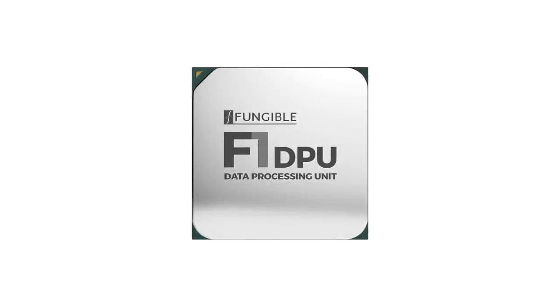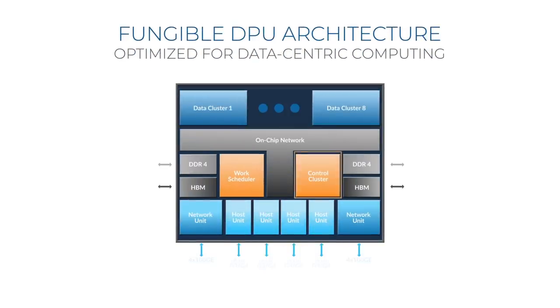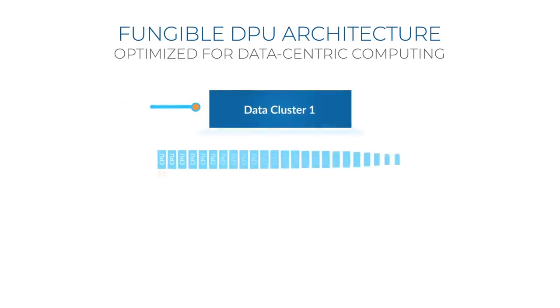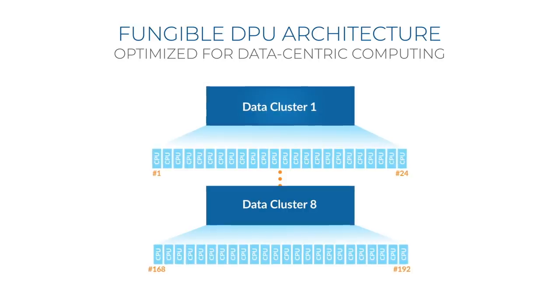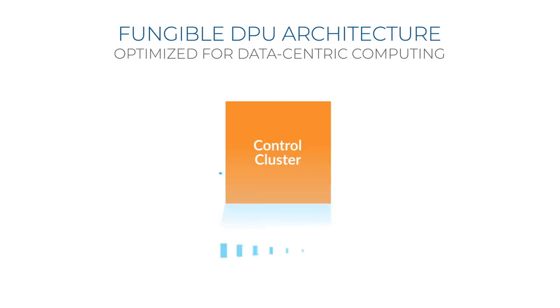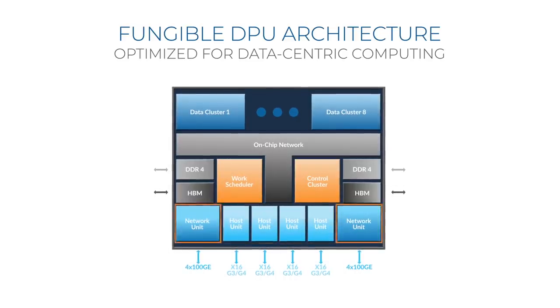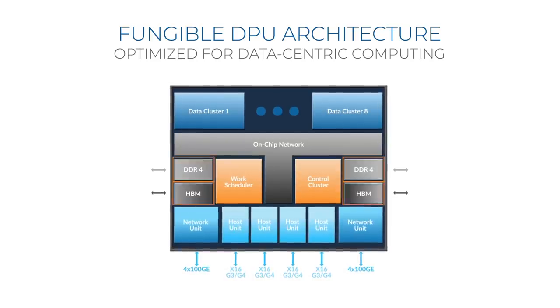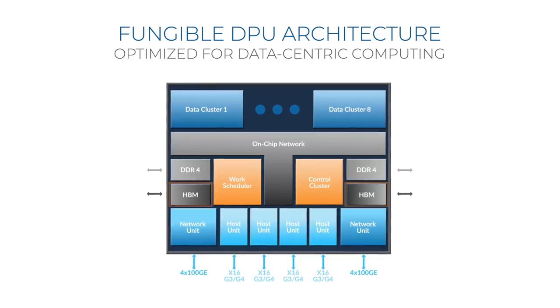The remainder of this talk focuses on the first of two DPUs we have built, the F1 DPU. The Fungible DPU consists of eight data clusters, a control cluster, some memory and I/O interfaces, and a very fast on-chip network. The data clusters do the actual work of the datapath. They have 192 general-purpose CPU threads, which are fully cache coherent, and these threads are very tightly integrated with a set of carefully chosen accelerators. The control cluster is designed to run standard Linux, has eight processor threads, and contains a secure complex. The memory and I/O interfaces connect to PCI Express on one side and a standard Ethernet network on the other. External memory is of two types: standard high-capacity memory built using DDR4, and high-bandwidth memory built using HBM.